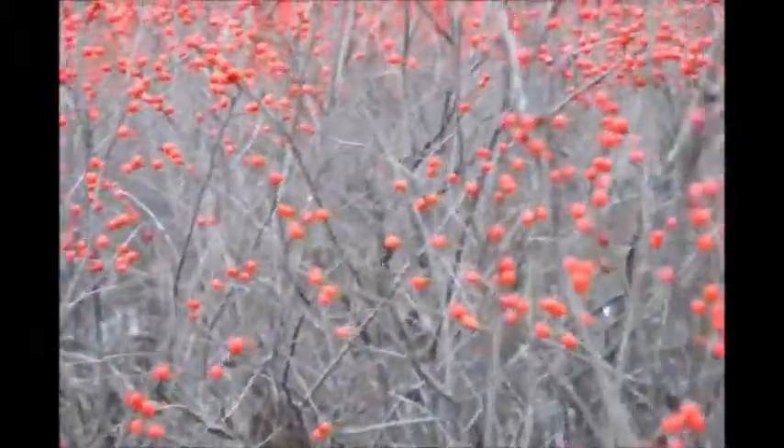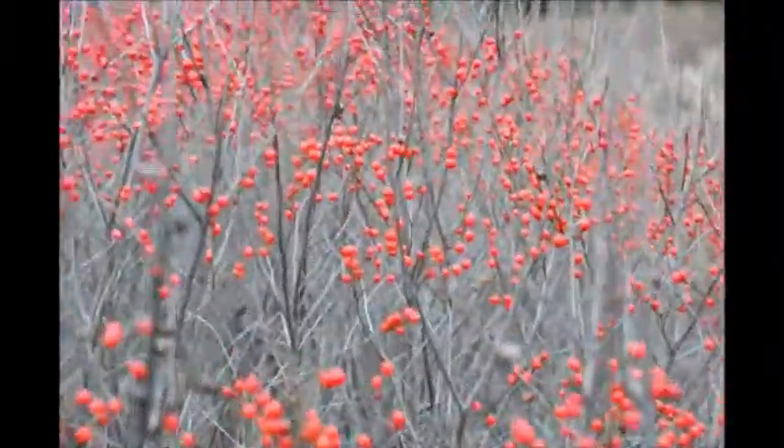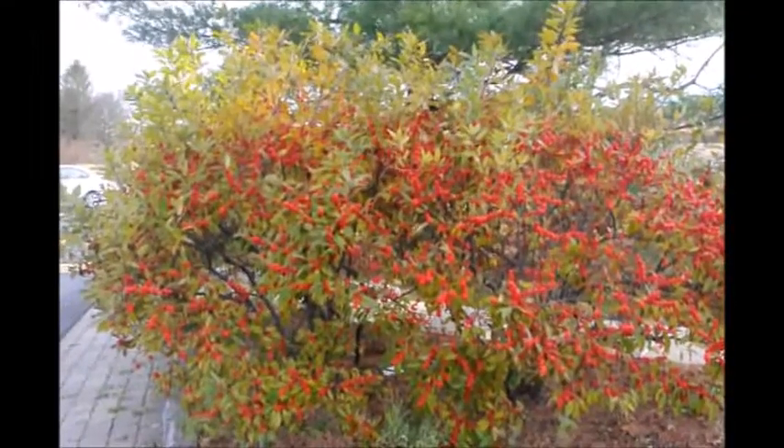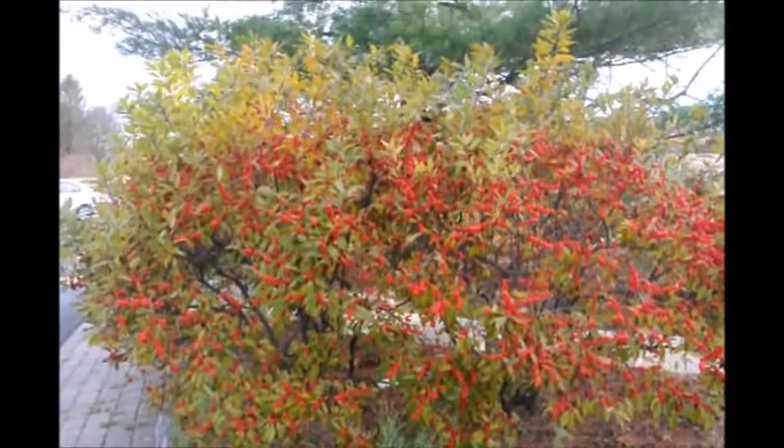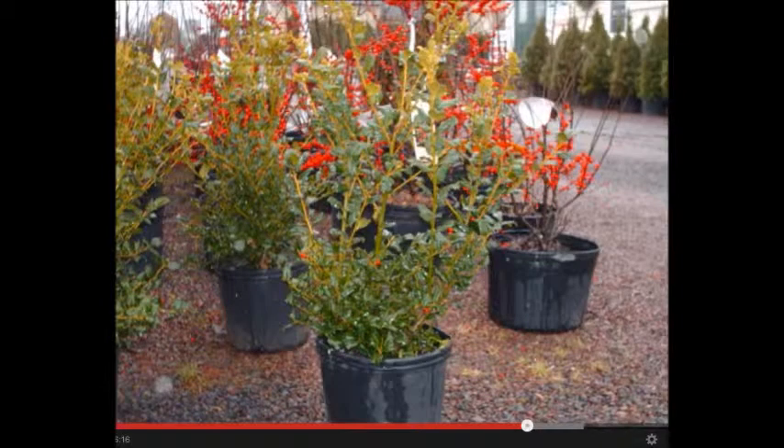So if you do want to encourage wildlife, deer, and birds, you should plant Winterberry holly. Winterberry holly is also very attractive in landscapes such as around houses or garages. We have Winterberry hollies in different sizes, starting from seedlings all the way up to ball and burlap and container stock.